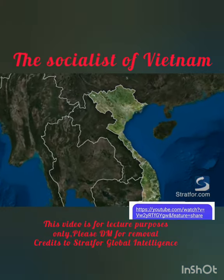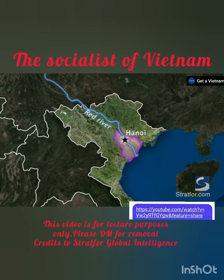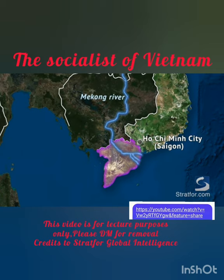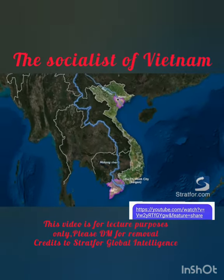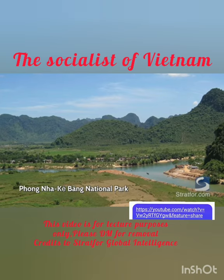Modern Vietnam consists of two geographic and population cores: the Red River Delta in the north, home to the capital of Hanoi, and the Mekong River Delta in the southern lowlands, where Ho Chi Minh City sits. These cores are separated by over 1,600 miles and connected by a thin and largely mountainous coastal spine, only around 30 miles wide at its narrowest point.